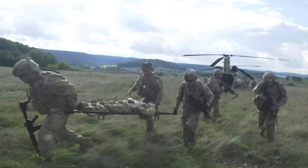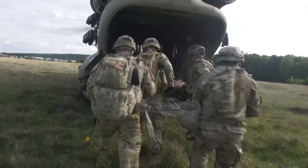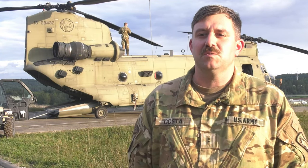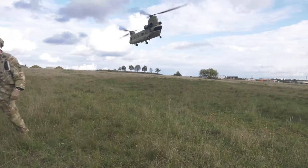It's great to be out in a place where we can actually do those things, because our normal training area is pretty restrictive and small — limited in what we can do. But Hohenfels is one of those places where we can pretty much do whatever we want to do within safe limits. So it's pretty good training.